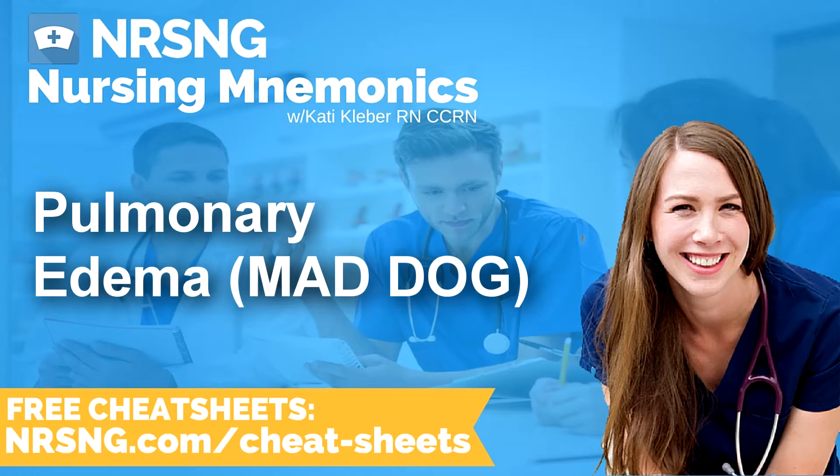This next mnemonic is to help you remember the treatment for pulmonary edema: MADDOG, M-A-D-D-O-G. I'm mad as a dog when I have pulmonary edema.